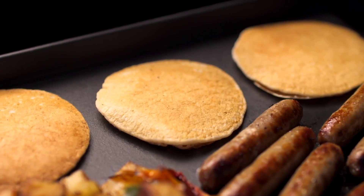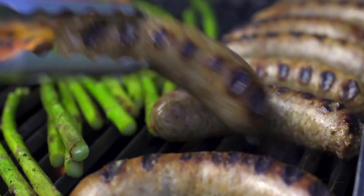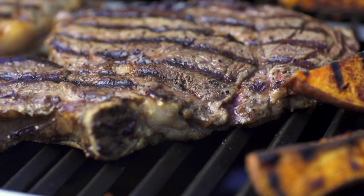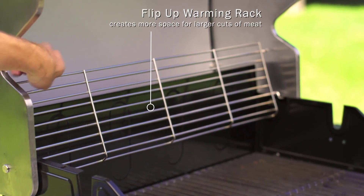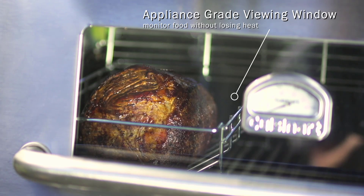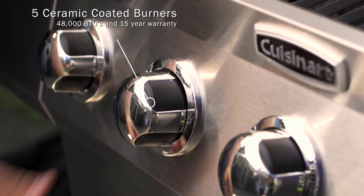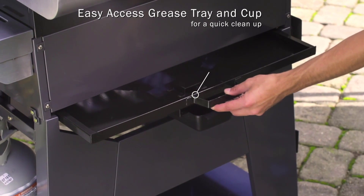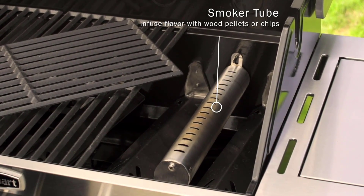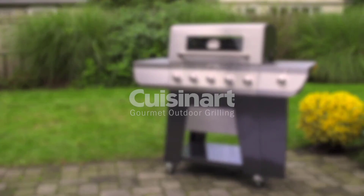A side burner is available for cooking side dishes. If a large cut of meat won't fit, just flip up the stainless steel warming rack to give more space. The fully welded insulated stainless steel lid has an appliance-grade viewing window and an easy-to-read temperature gauge. Four heavy-duty locking swivel casters make moving the grill easy on a variety of surfaces. A removable grease tray and cup make cleanup easy. The five ceramic coated burners have independent ignition and a total heat output of 48,000 BTUs, and this grill is covered with a 15-year warranty.